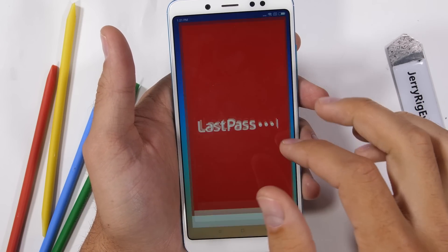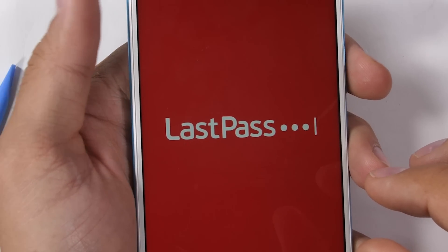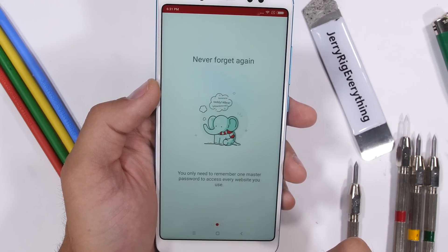Switching phones can be a pain. That's one of the reasons I've stuck with my own Galaxy S8 Plus as a daily driver for so long. One app that can make switching phones easier is LastPass.